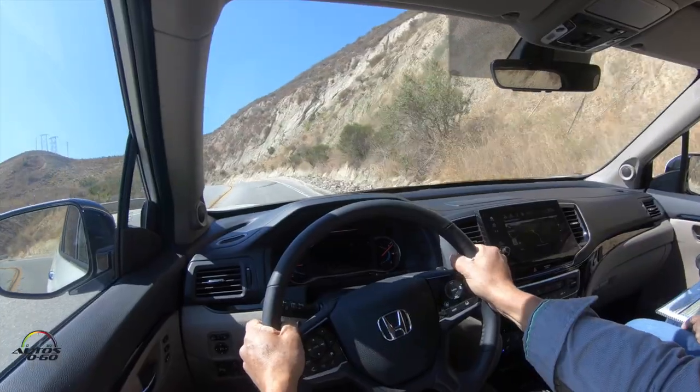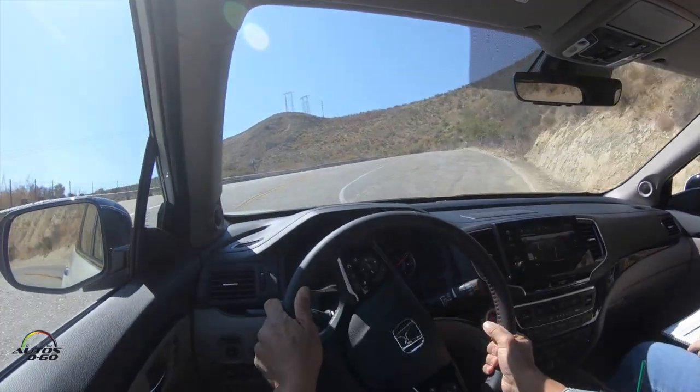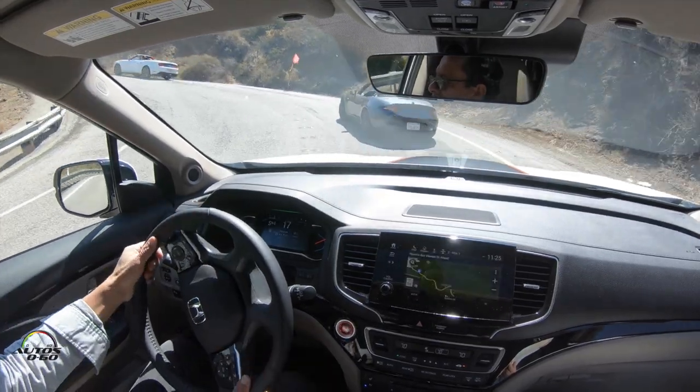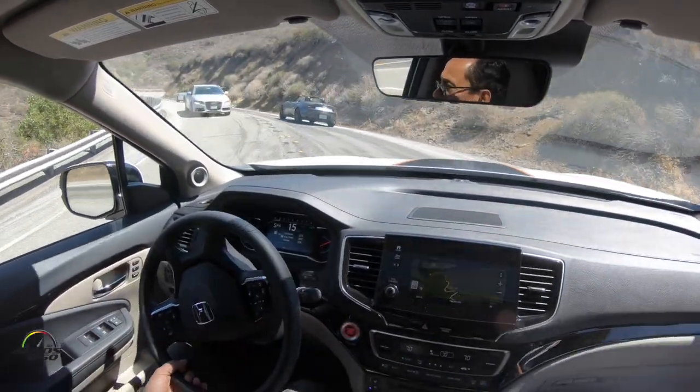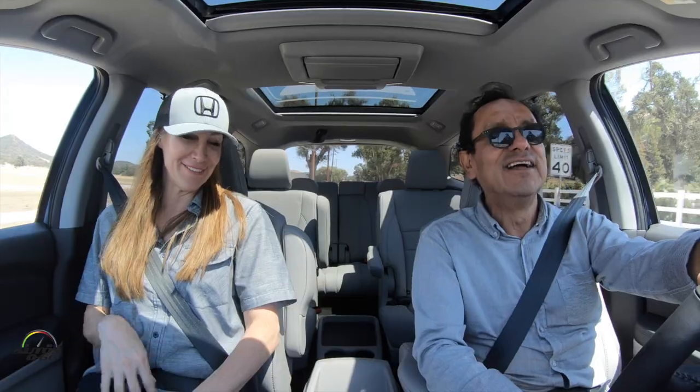It also has a sport mode. Sport mode adjusts your transmission logic, your steering, and your braking feel, so you get a much sportier feel if that's what you're looking for. Driving up here to base camp, we had a Ford Mustang and a Miata in front of us and they were slowing us down — two cars you'd think go much faster. I was in sport mode, using the paddle shifters. It's a big vehicle but it can really move — we were pushing the Mustang and the Miata.